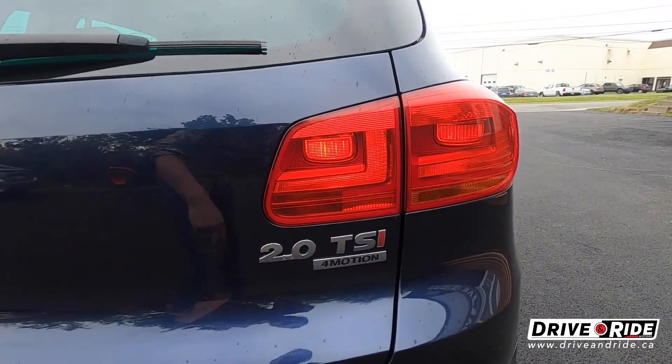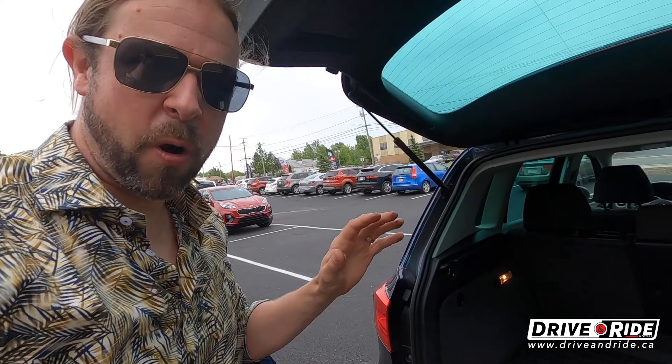This is the two-liter TSI all-wheel drive. This is going to put out about 200 horsepower and 207 foot-pounds of torque. So lots of get up and go for when you need it.